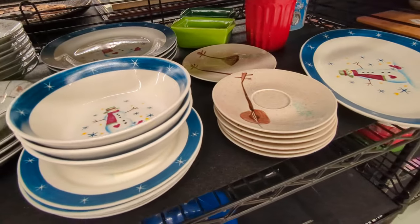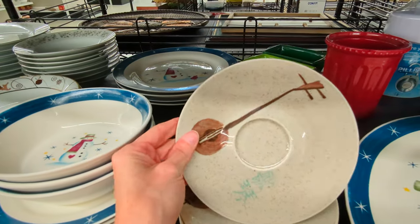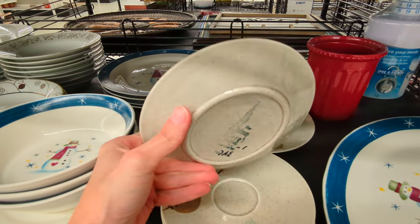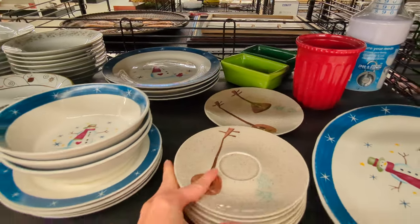And here are some really neat saucers. They look like they're made by Red Wing. These can actually be kind of profitable, but they are missing their teacups, so we'll go ahead and leave them here.